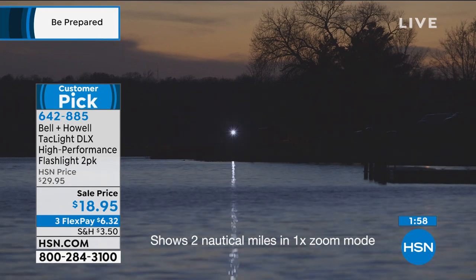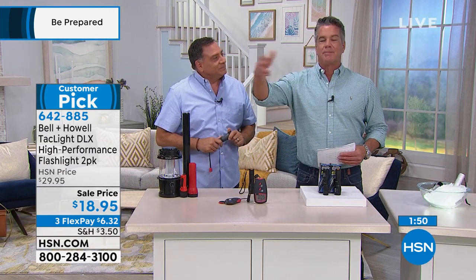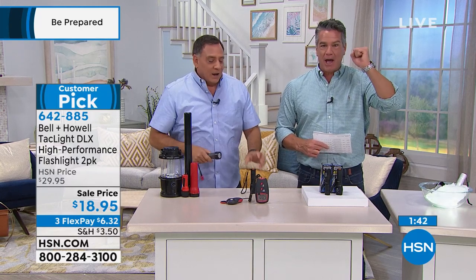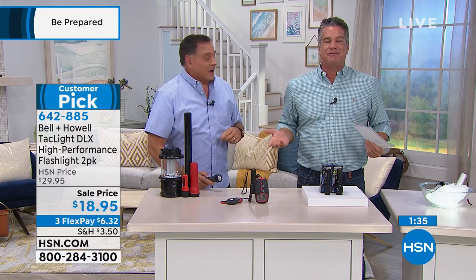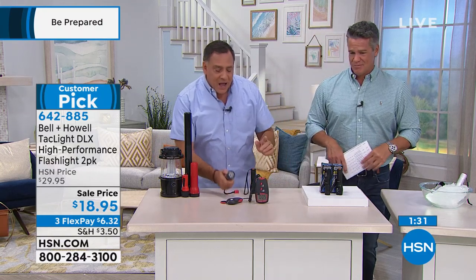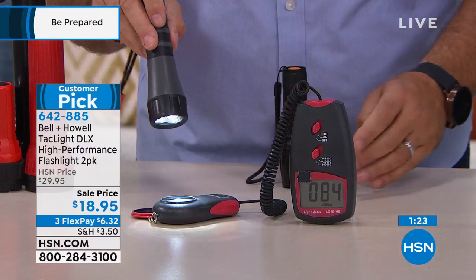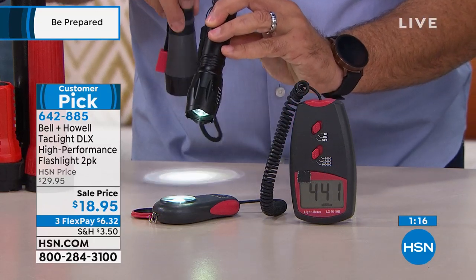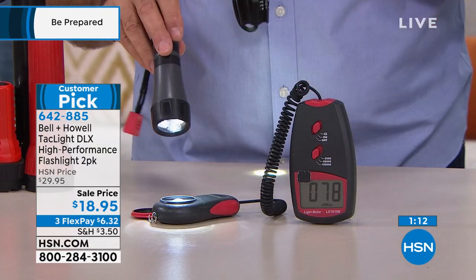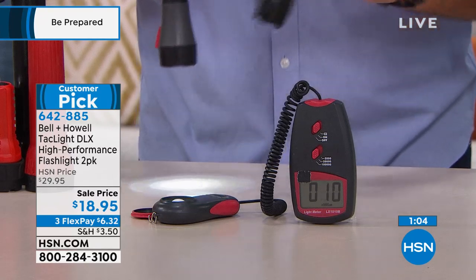Five nautical miles — think about something just a mile from your house, then five times farther away. If you're in an emergency and need to flag somebody down, that's how far this reaches. Now let me show you a light meter comparison. Here's a flashlight with three old-technology LEDs reading about 82 to 83 lux. Now I put the Tac Light in the same spot — it's over 500 lux. Three LEDs versus the new SMD LED with Bell and Howell's lens — look at that difference.